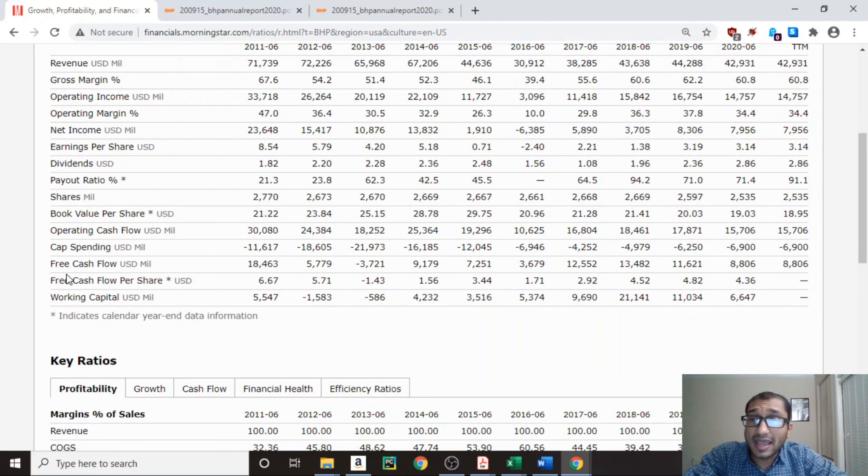Next we'll look at free cash flow, which is simply operating cash flow minus capital spending. For the past 10 years the free cash flow has been positive except in 2013. I will be using the past 10 years of free cash flows from 2011 through 2020 for my expected rate of return calculation, and the 2020 figure of $8,806 million for my DCF analysis to determine the intrinsic value of BHP Group.